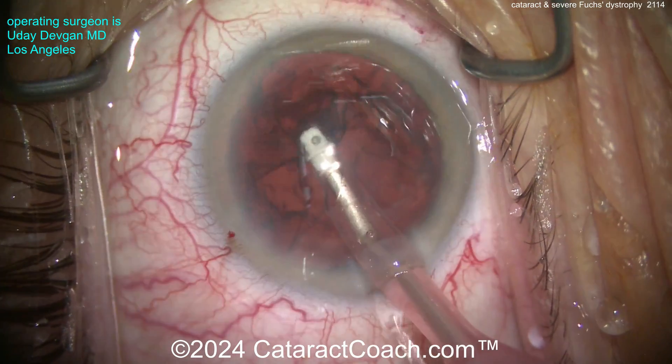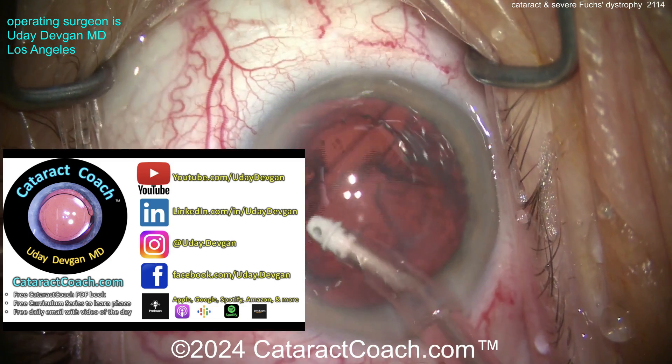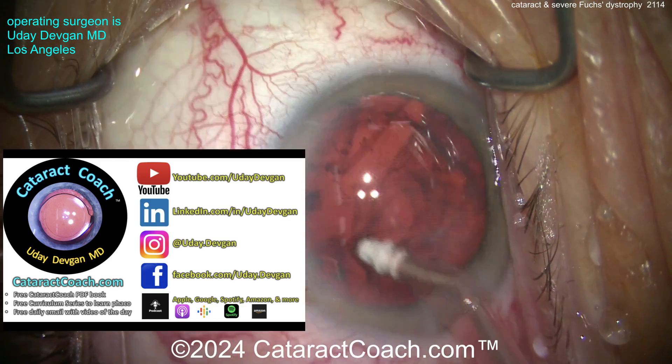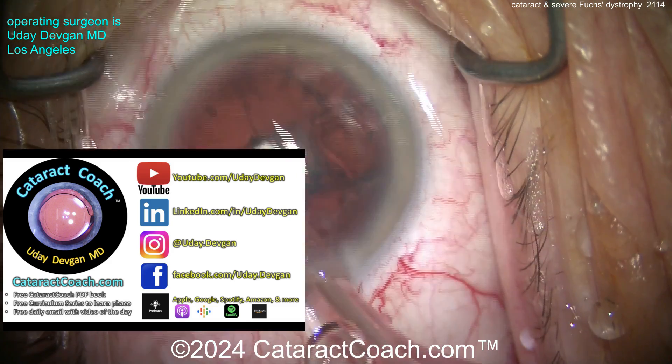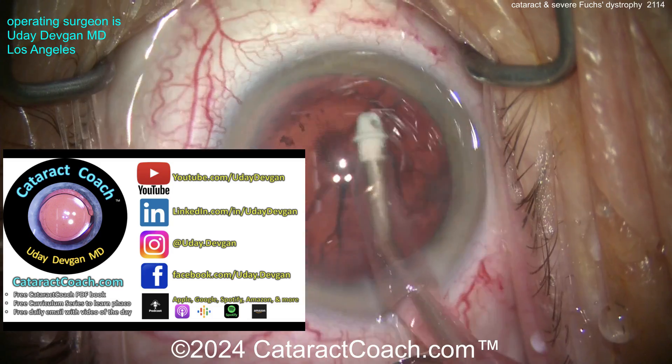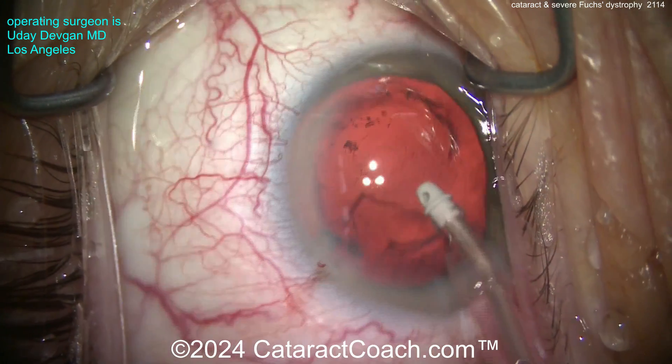Check out cataractcoach.com — the website has a free PDF book about learning cataract surgery, a free curriculum series, social media, and a podcast. Definitely check those out.